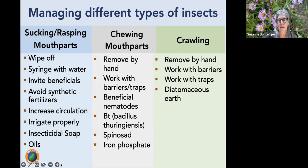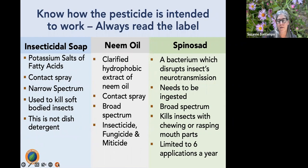For crawling insects, use hand removal, barriers, traps, diatomaceous earth, or baits as appropriate. It's important to understand how each pesticide works. Insecticidal soap's active ingredient is potassium salts of fatty acid — it is not dish detergent. It is a contact kill, meaning it must make direct contact with the insect. It melts the soft bodies of soft-bodied insects like aphids, whitefly nymphs, and mealy bugs. Always read the label.